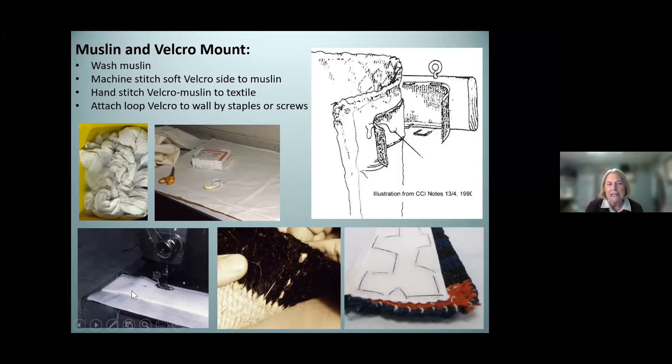We tend to recommend the Velcro system, which involves a little more work but allows greater security for the textile and greater flexibility for taking it up and down or maintenance. I like to recommend using a cotton cloth such as muslin — purchased and washed thoroughly, then flattened — and using a sewing machine only on the Velcro, which is the soft side, not the loopy side and not on the important textile.